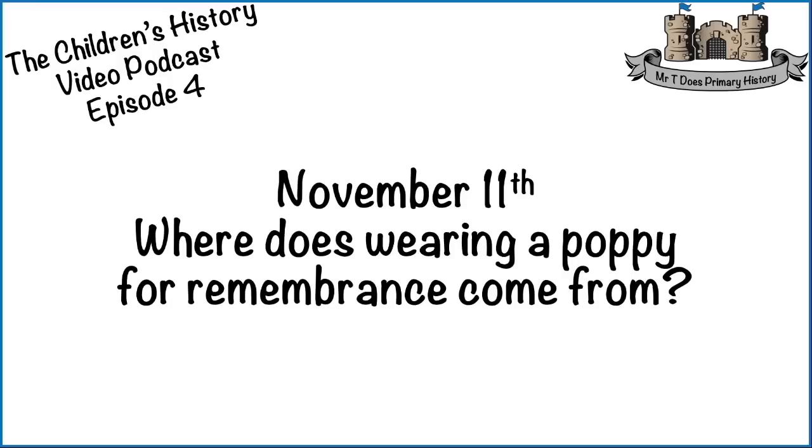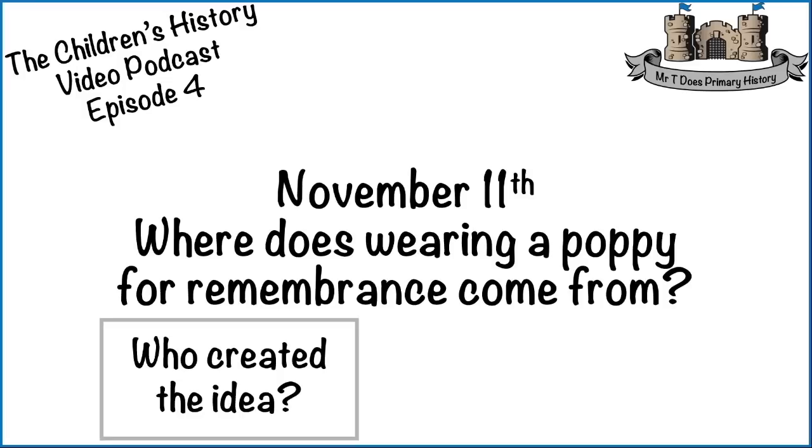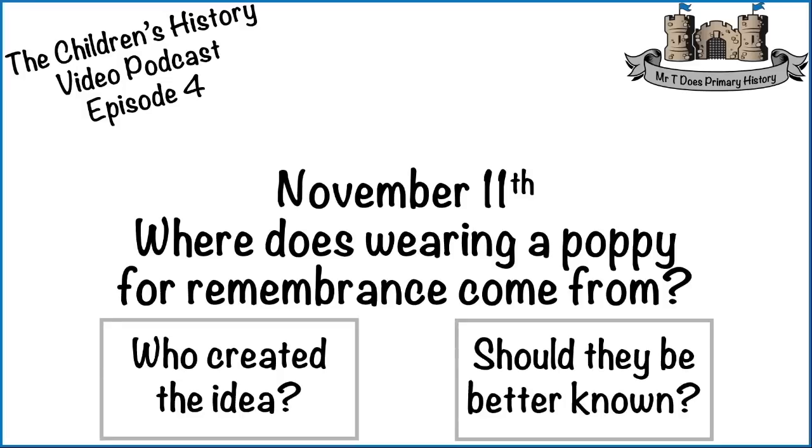Here are our two key questions. Number one, who created the idea, and number two, should they be better known? At the end we'll know the answer to the first question, and you'll have some information to help you decide your answer for the second.